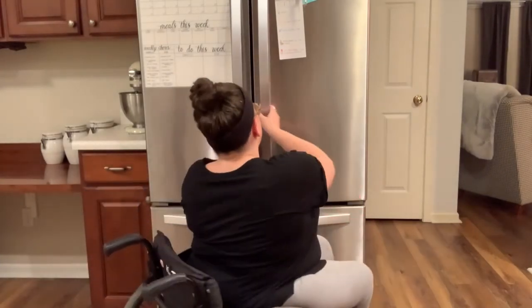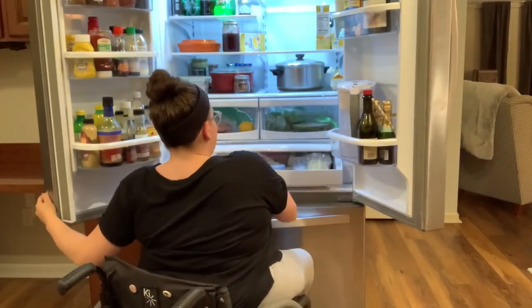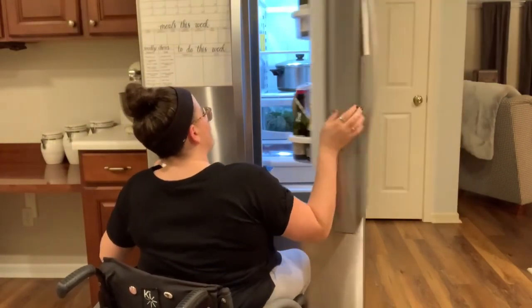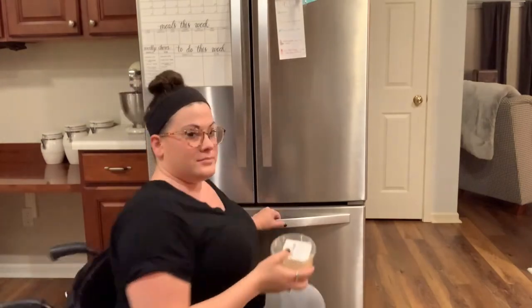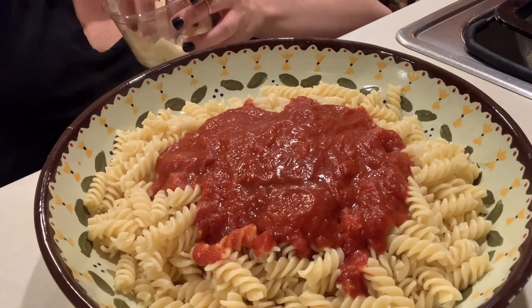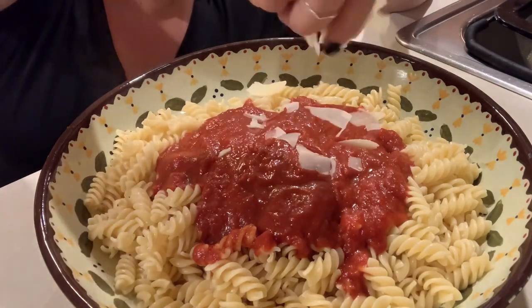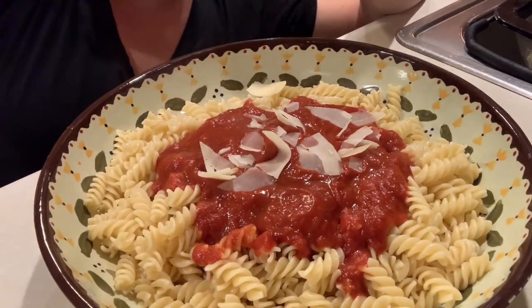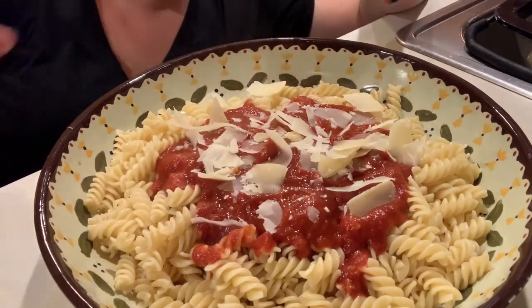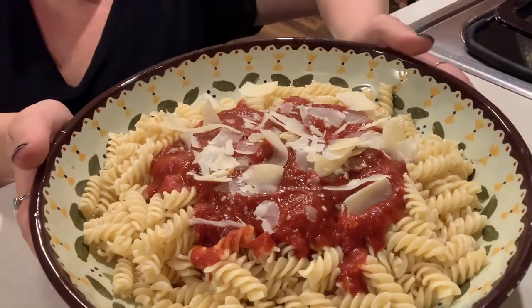If you're anything like me, no pasta dish is complete without cheese. So that is how I get around my kitchen — I hope that was helpful for you guys.